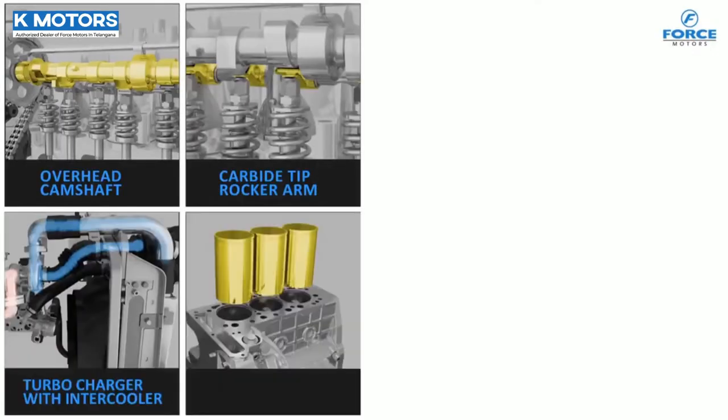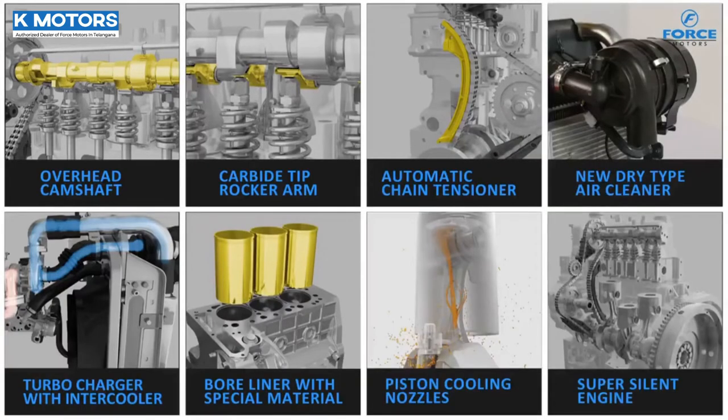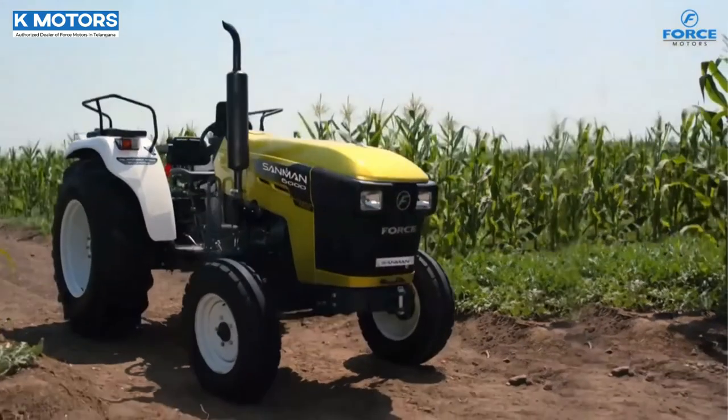Such advanced technology and many more features make Sunman a truly unique tractor. The new generation tractor for the new generation farmer — Sunman.